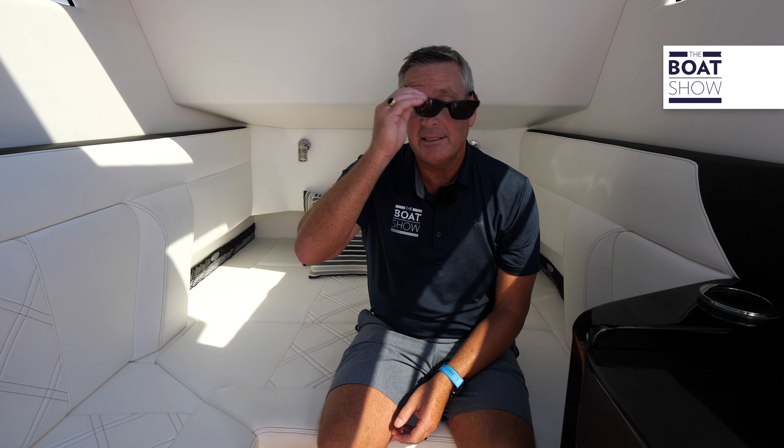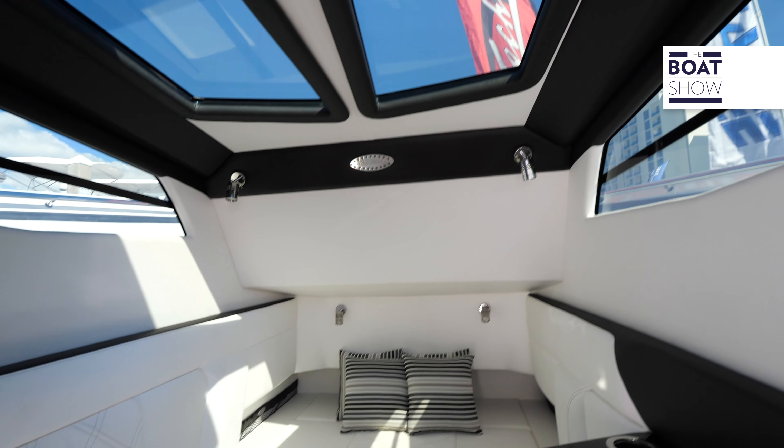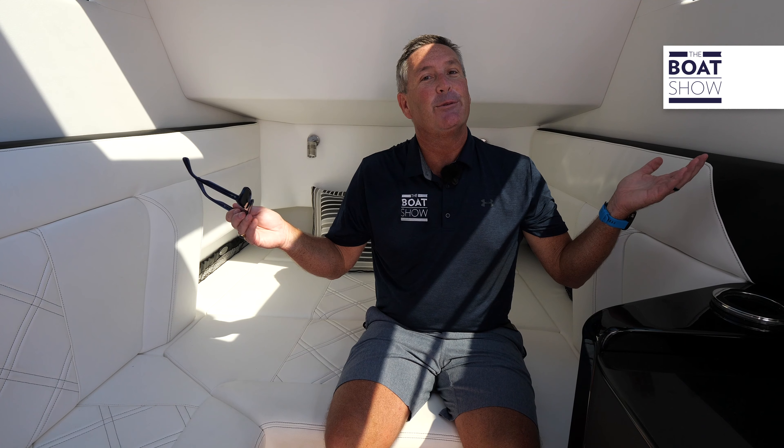If you need a break from the sun, you can step down below for all the comforts of home. If you want to spend the night on the hook, you can do it right here — we have a full sink, your head, and beautiful air conditioning. It doesn't get any better down below.